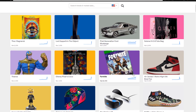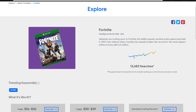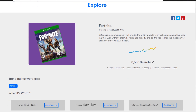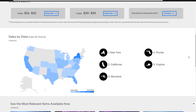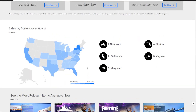So if we go back into Fortnite and take a look more into that, as you can see the searches have been building up over the course of many months and it is very, very popular. So another thing that the eBay Explorer page allows you to find is the types of states that have a lot of sales of Fortnite, either the game itself or people that are just interested in it as well.